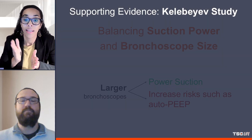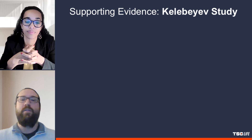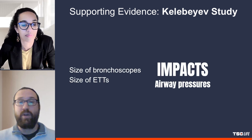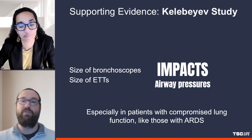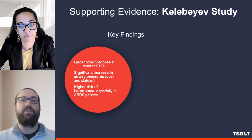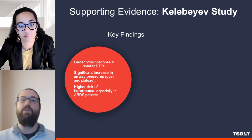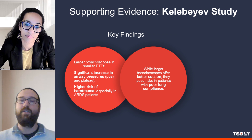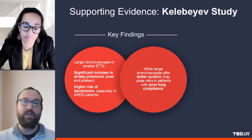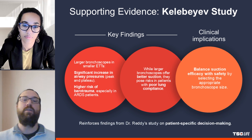I understand this study aligns with findings from a study by Kelle BF and colleagues. How do their results support this study? The Kelle BF study focused on how the size of bronchoscopes and endotracheal tubes impacts airway pressures, especially in patients with compromised lung function like those with ARDS (acute respiratory distress syndrome). Their study showed that using larger bronchoscopes in smaller endotracheal tubes significantly increased airway pressures such as peak and plateau pressures, raising the risk of barotrauma. Both studies emphasize the importance of selecting the appropriate bronchoscope size based on clinical situation to minimize risks while ensuring effective suction.